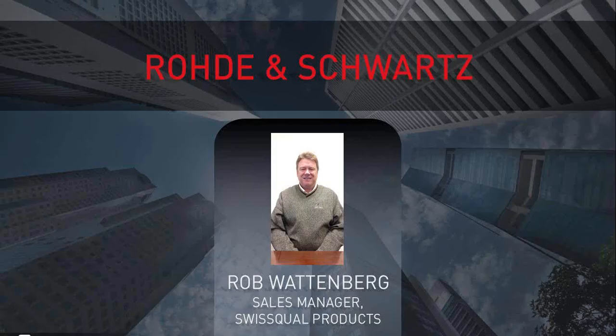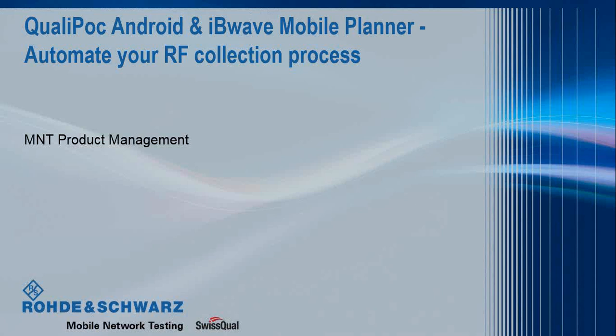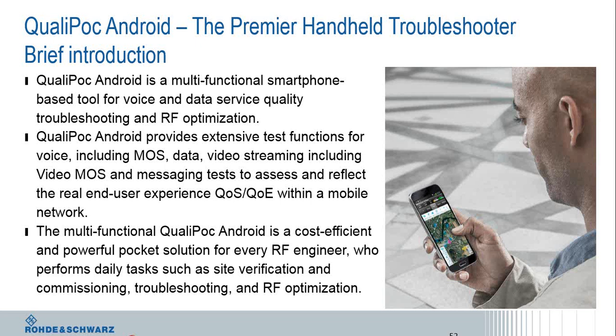Our last speaker is Rob Wattenberg, sales manager for SwissQual products at Rohde & Schwarz. SwissQual was acquired by Rohde & Schwarz about three years ago. Today I'll talk briefly about our Qualipoc Android handheld product — just one component of a family of products that cover everything from benchmarking to RF optimization to essentially anything you need to test RF in the real world.